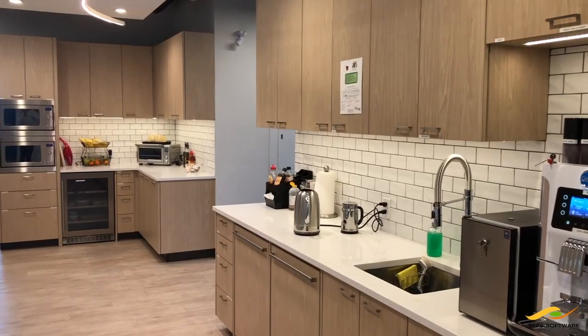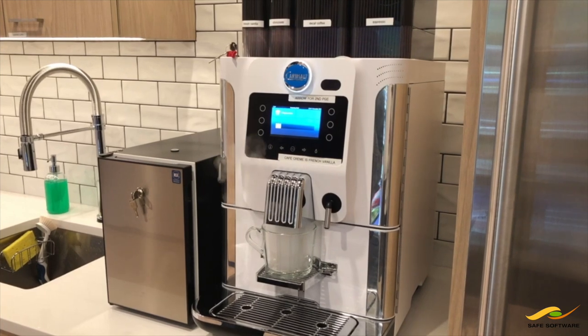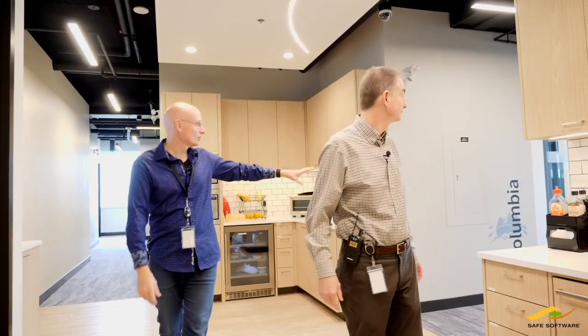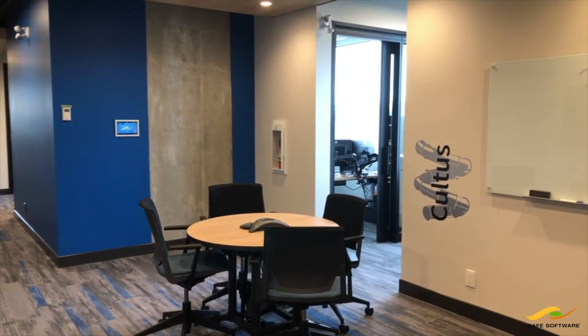So here we are on the 10th floor. This is where the sales and our support team is located. You'll notice that at Safe everybody has their own office, and yet every floor also has a kitchen — because if there's one thing Safe staff like, it's to eat and drink pop and coffee. We have amazing coffee machines on every floor. And there's a bunch of collaborative areas because often teams want to get together and discuss whatever problem they're working on.